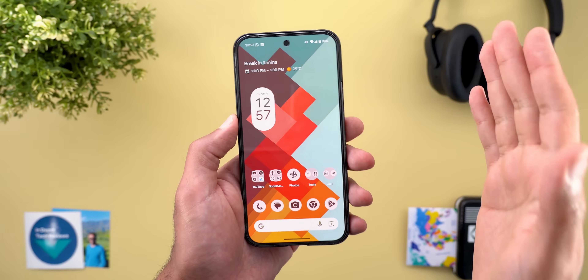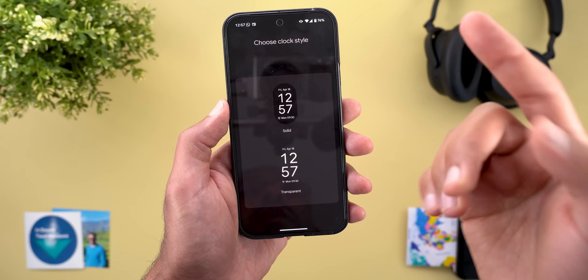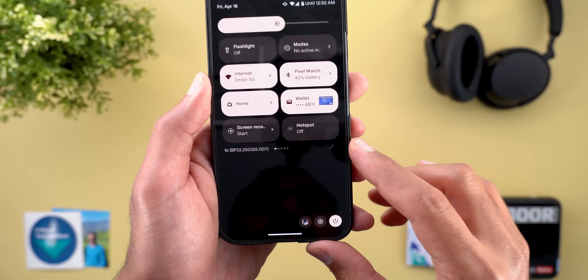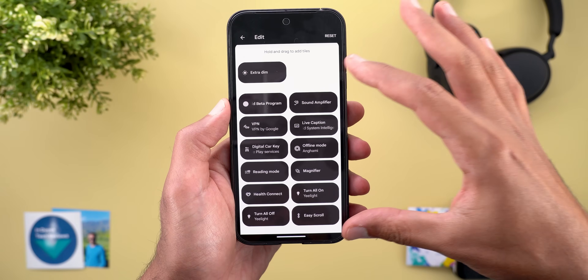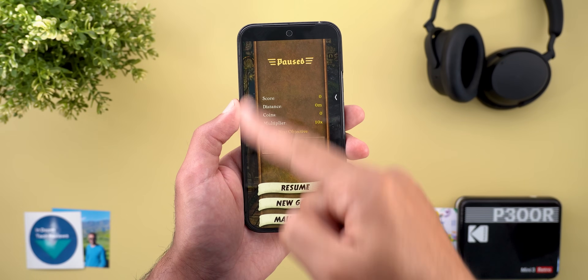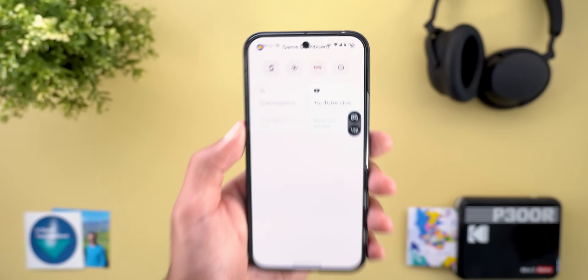There are still some bugs yet to be fixed. When you try to edit your home screen clock, the page appears in dark theme even though the phone is in light theme. When editing quick settings, the edit button is grayed out, and scrolling down shows the page in high contrast view even though the feature isn't activated. Also, when playing a game in portrait mode and accessing the game dashboard, there's an overlap between the game dashboard and the status bar.